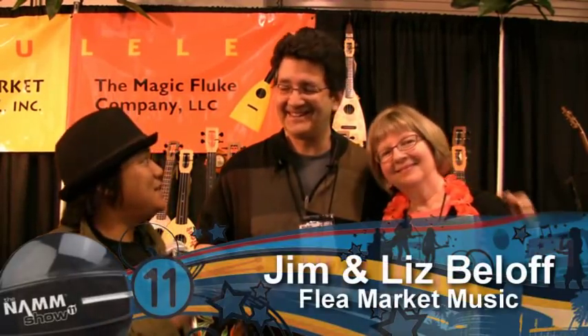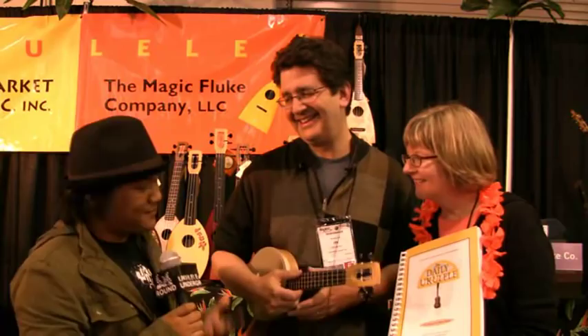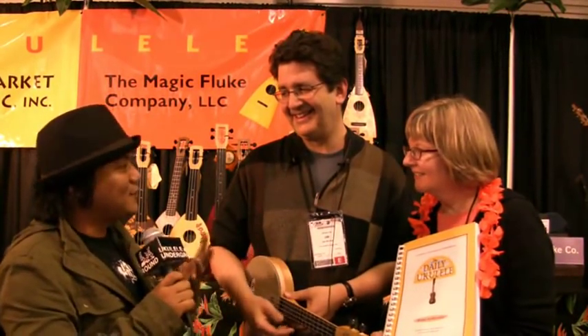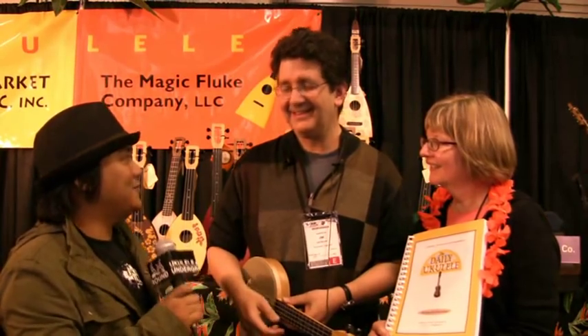Hello, we're here with Liz and Jim from Flea Market Music. Aloha! You guys are the makers of the famous Fluke and Flea. So what can we expect from 2011 from you guys?